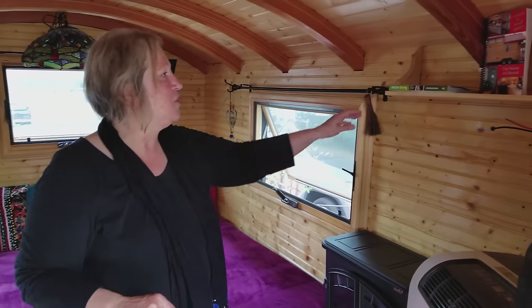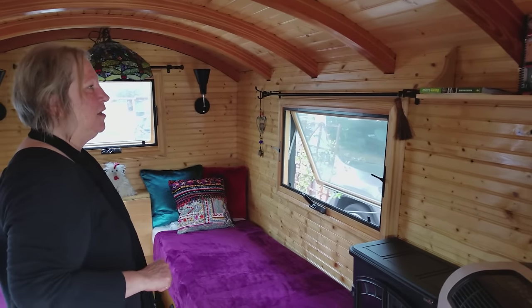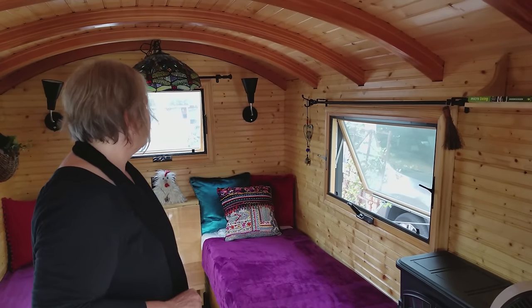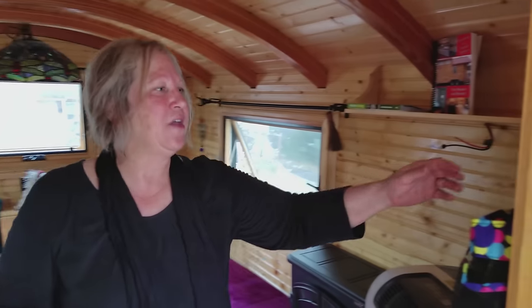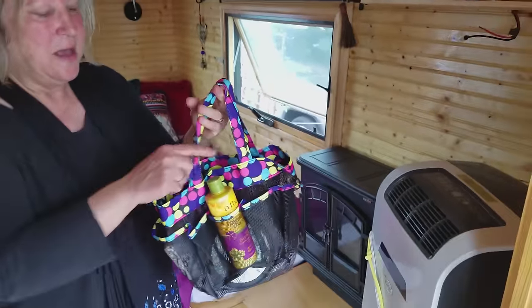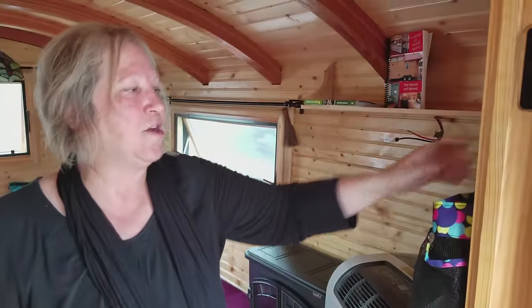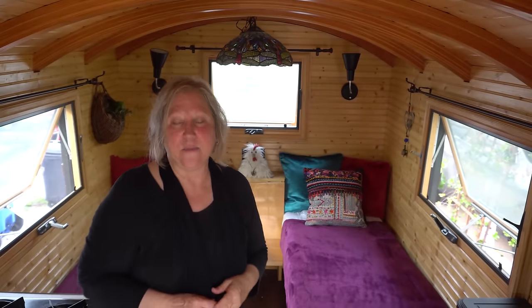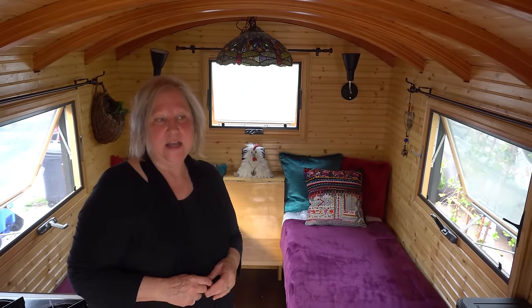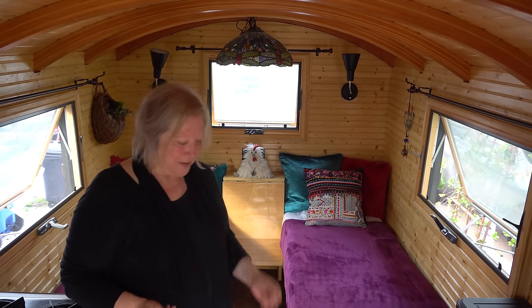There's a little shelf up here but it's going to move because I'm getting a taller refrigerator. Over here I have a hook that holds my keys and also holds a bag of toiletries and everything I need for the washroom, because I will be staying in campgrounds for the most part. Since there is no shower or bathroom in this tiny house, I'll be using the one at the campgrounds.